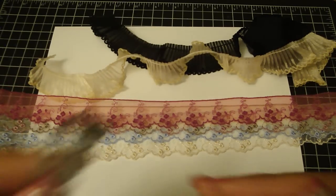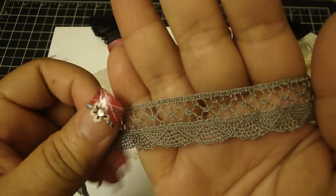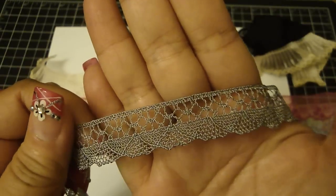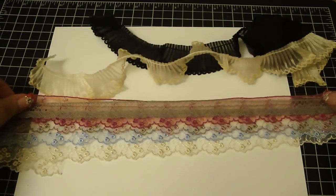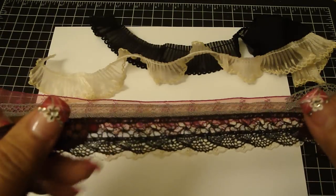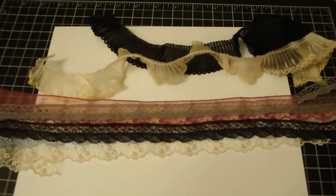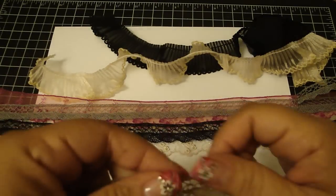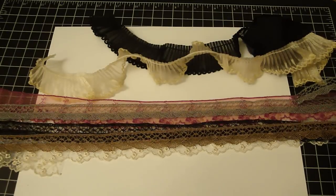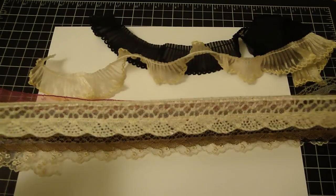She also has these trims from France, and I love this one because if you look at the scallop, you can see that they're layered on top of one another — it's very different and I love it. She has it in black, which looks really gorgeous, in brown, and also in cream. I love the cream one.